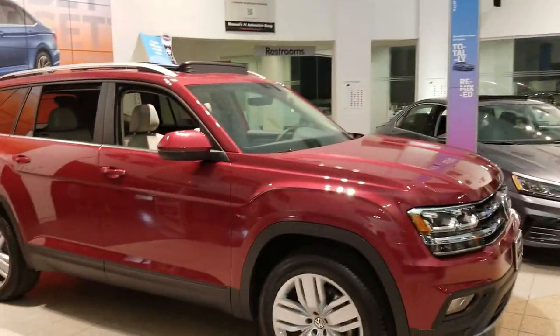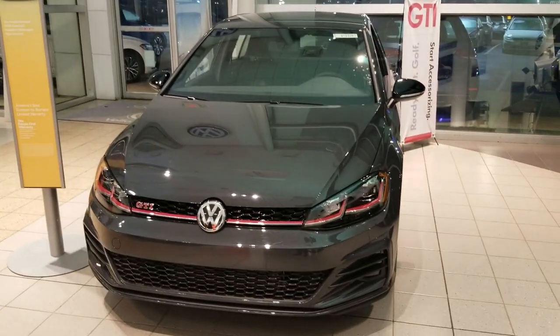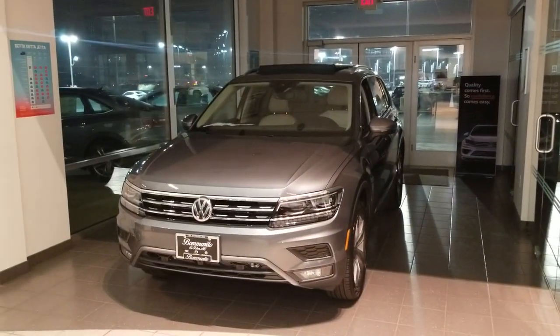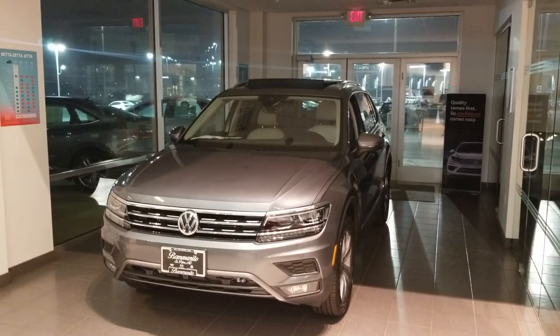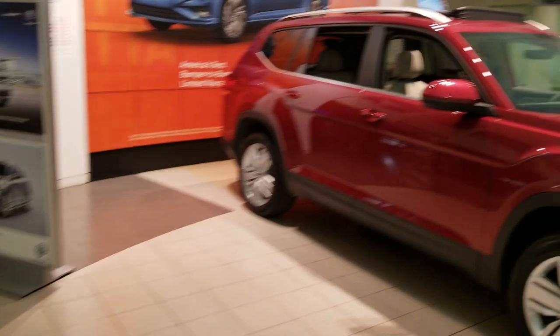We're going to do it on this Atlas, Passat, Jetta, Rabbit, and Tiguan. All of these have keyless entry. I've grabbed all the keys, and all of the windows are down on each one of these cars, so we're going to start with the Atlas.